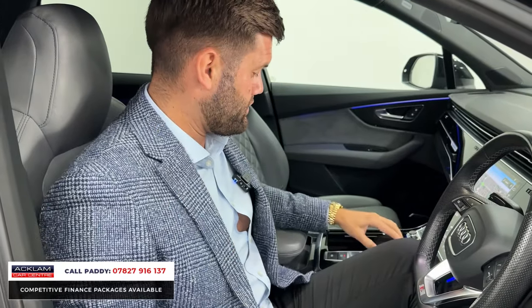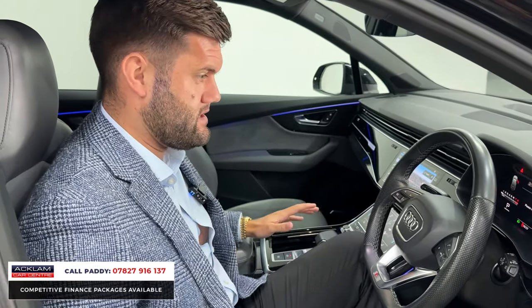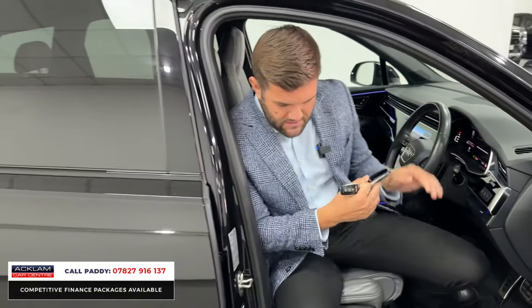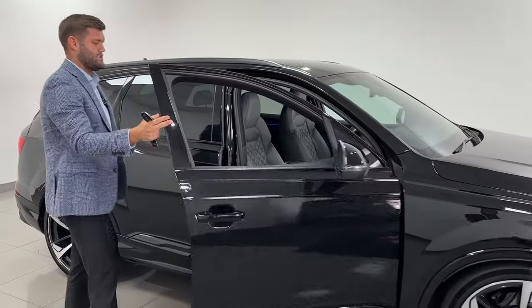Super sport seats are standard on the SQ7, holding you a bit more, with a different headrest design. The Bang & Olufsen sound system is a big deal if you're into your music — it's a great system on an Audi. This car has had one owner from new, has been very well kept, and has been serviced by Audi when it should have been. We will also prep it to our full Acclaim standard.